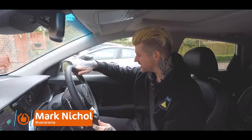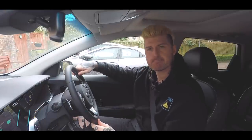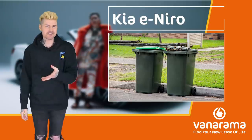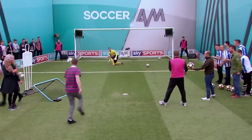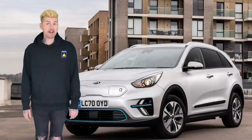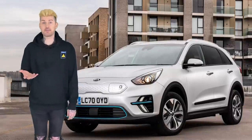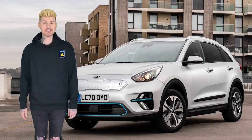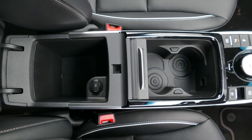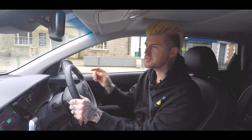Do you know what the first thing you think when you get in here is? Bin. Not that sort of bin though. This sort of bin. Top bins. Now you might think that I'm damning the Kia e-Niro here with faint praise by going straight in with storage bins. But I'm really not. These spaces down here typify just how well thought out this car actually is. In most cars, these holes feel like an afterthought, but in here, they're front and centre. Literally.